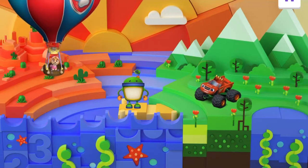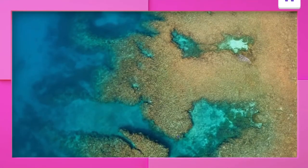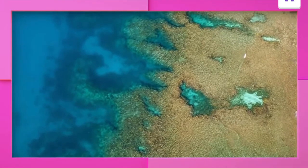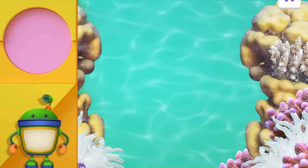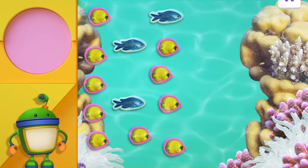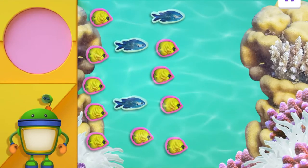What an animal-filled adventure! Let's keep exploring around the world with another friend. Tap on the friend you want to help next. We're gonna help this guy. Great gizmos — we're going underwater! We're joining Bot at the Great Barrier Reef, in the ocean off the coast of Australia. This is the largest coral reef in the world. Look over there! This beautiful reef is full of yellow butterfly fish and blue damselfish.